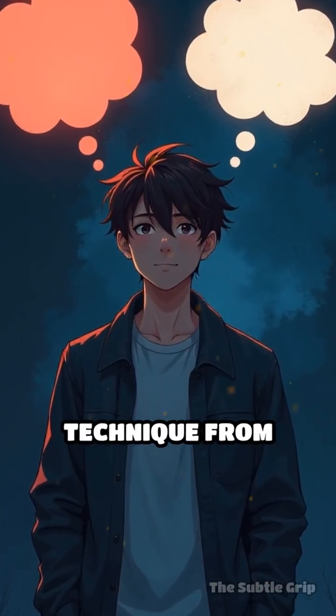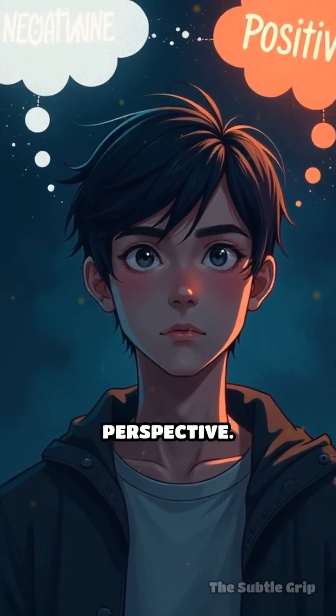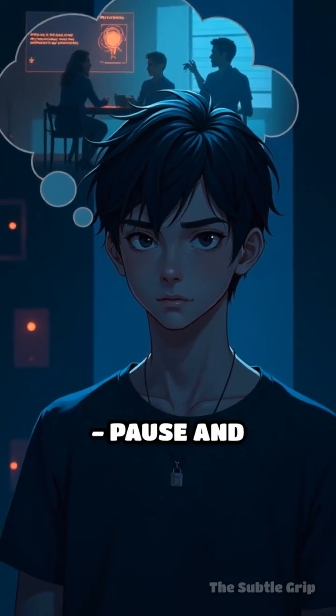This powerful technique from cognitive behavioral therapy, or CBT, is about consciously shifting your perspective. When a negative thought hits — like, 'I totally bombed that presentation' — pause and challenge it.